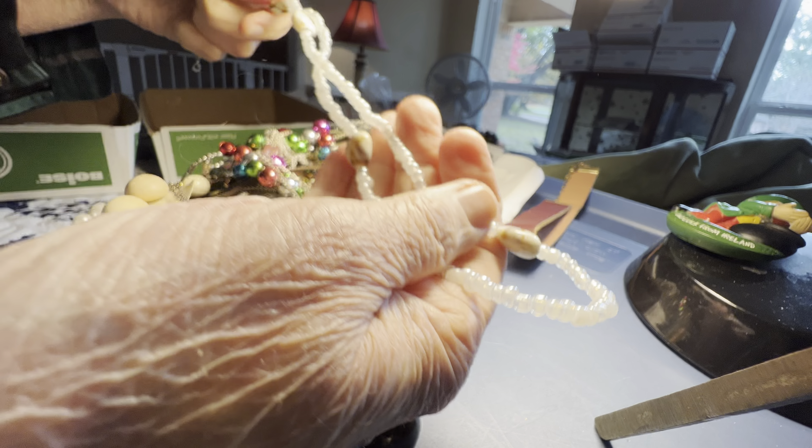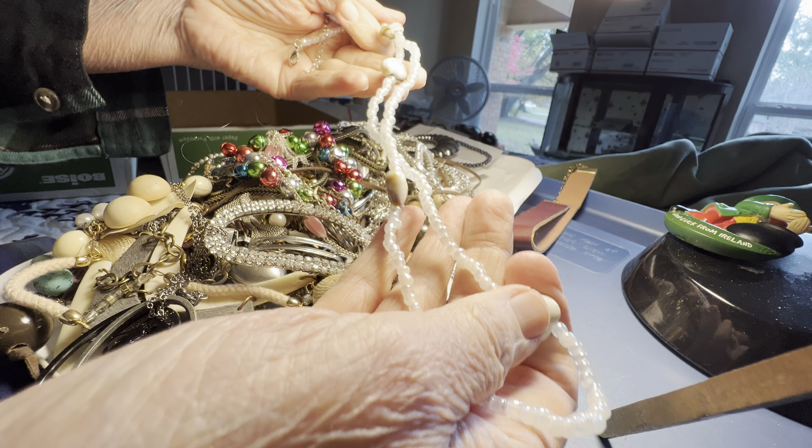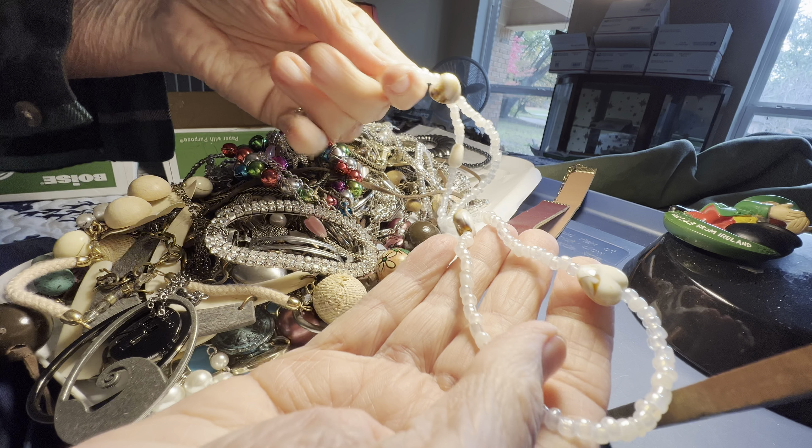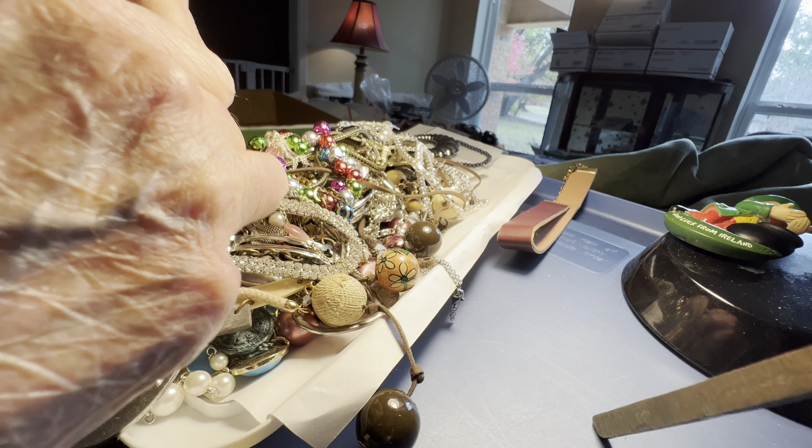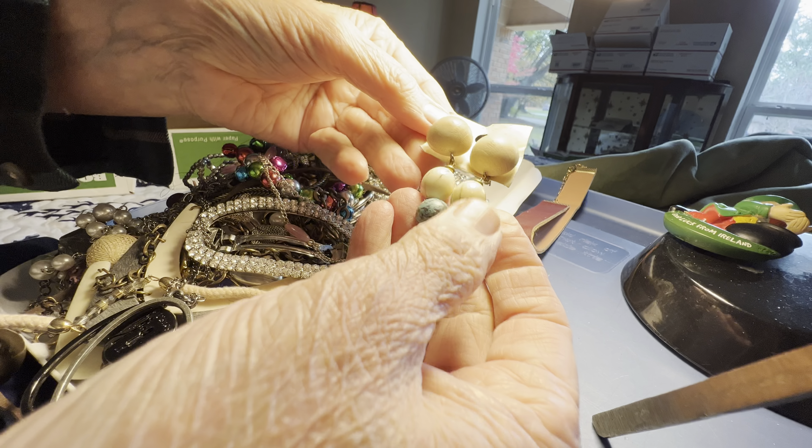Plastic hearts, two dollars, and glass white, one dollar. Vintage earrings.